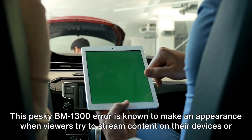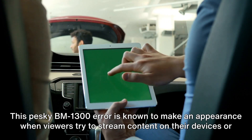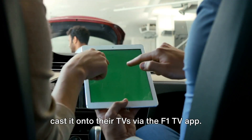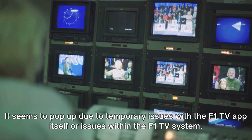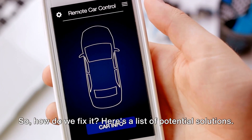This pesky BM-1300 error is known to make an appearance when viewers try to stream content on their devices or cast it onto their TVs via the F1 TV app. It seems to pop up due to temporary issues with the F1 TV app itself or issues within the F1 TV system. So, how do we fix it?